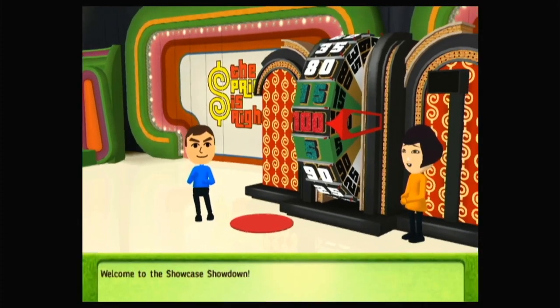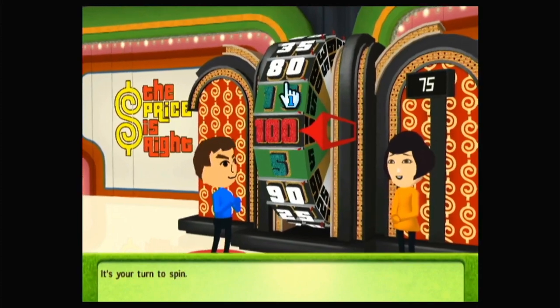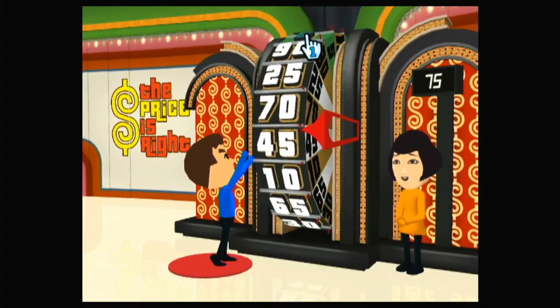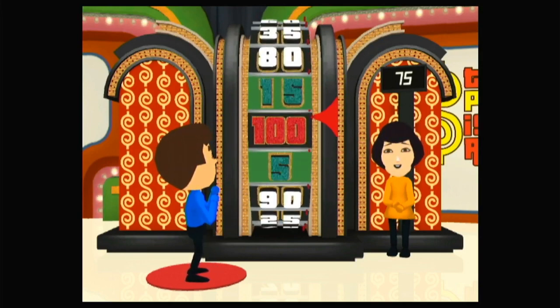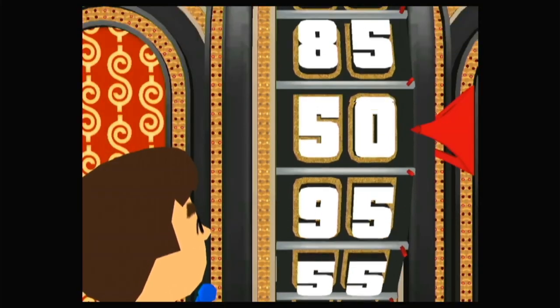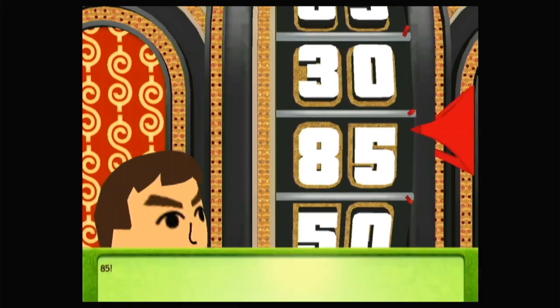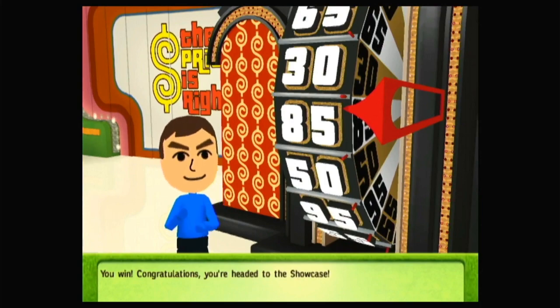Welcome to the Showcase Showdown. This is the current leader — beat his score to win. It's your turn to spin. 85 — you win! Congratulations, you're headed to the Showcase.